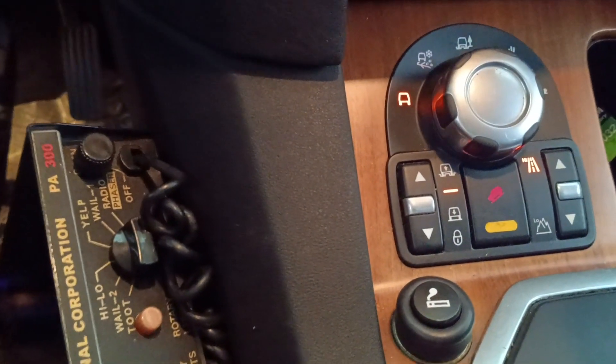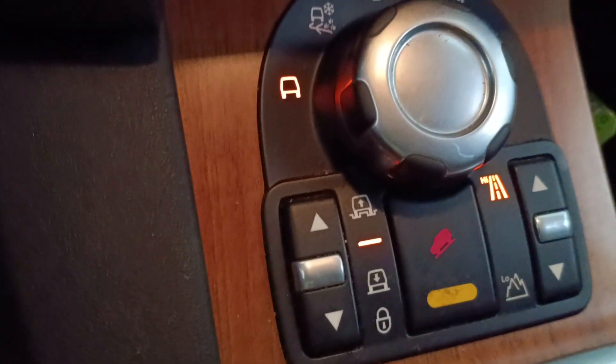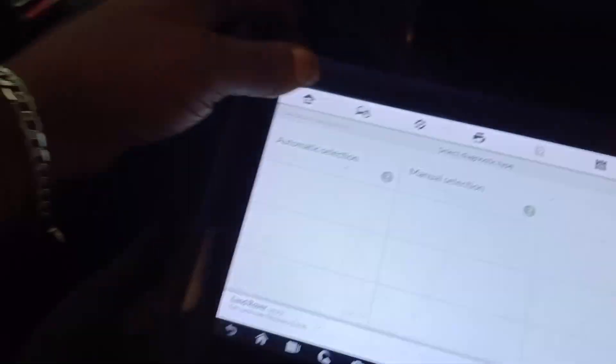Guys, the light has refused to go off right now. But when you start the car, before you know it, the light goes off. So guys, I want to scan the car. Let me see what the problem is. Let's go.